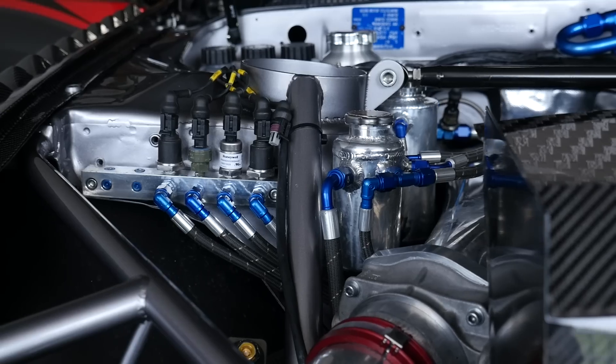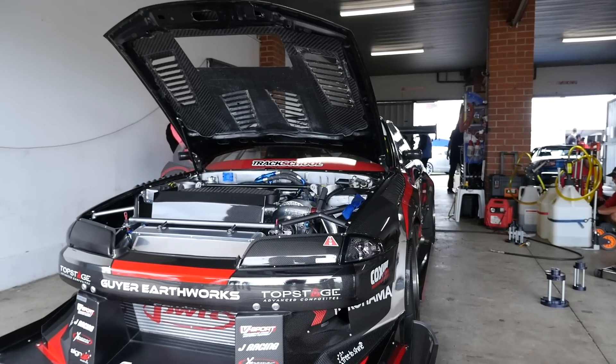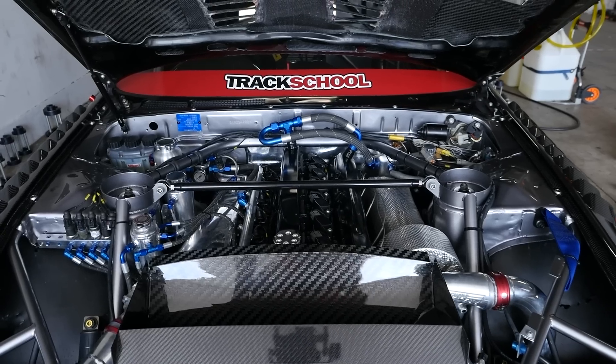We're going to go over what has gone into this amazing quality build, and it starts with the RB28 engine. Now this isn't built around a stock RB26 block though.